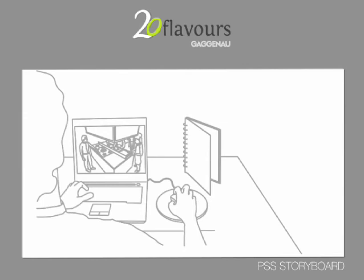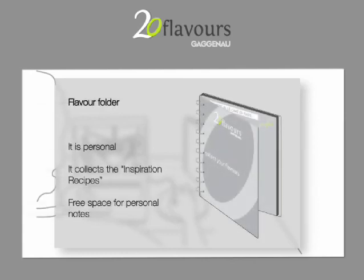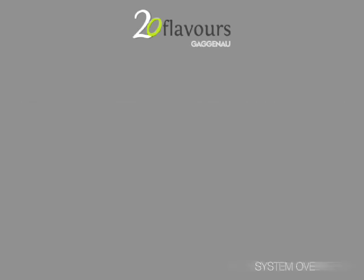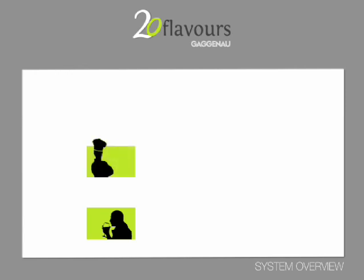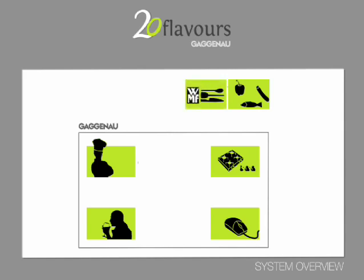He can collect recipes in the 20 Flavors folder. Let's take a look at the folder. We can look at the system from a bird's eye view: Users, Chef Team, Website, 20 Flavors Area, Local Food Provider, WMF Tools Provider.